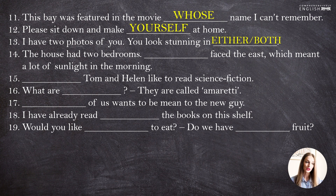"The house had two bedrooms. Each faced the east, which meant a lot of sunlight in the morning." Again, as we are talking about a limited amount — two bedrooms — we use "each", not "every". "Both Tom and Helen like to read science fiction."